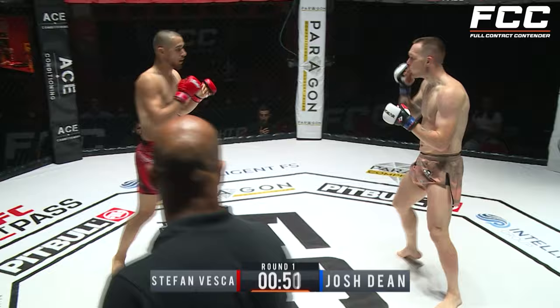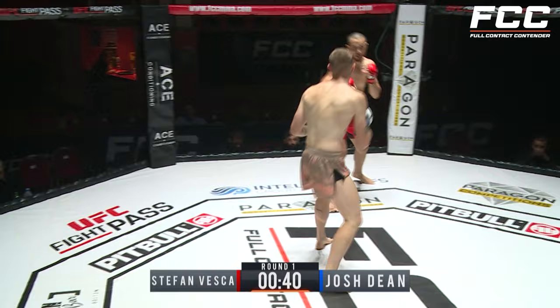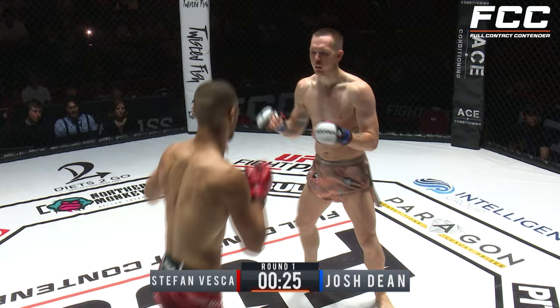That head kick — if he would have committed to that, it was almost like he didn't think it would land. That could have been a knockout. But he's doing a great job with a striking clinic, mixing it up. That calf is absolutely red and already starting to turn a bit blue. Nice push kick, there's a teep kick again — he's really firing the back hip through, trying to take him off his feet. Creates a lot of space to stick it in. There's another calf kick.